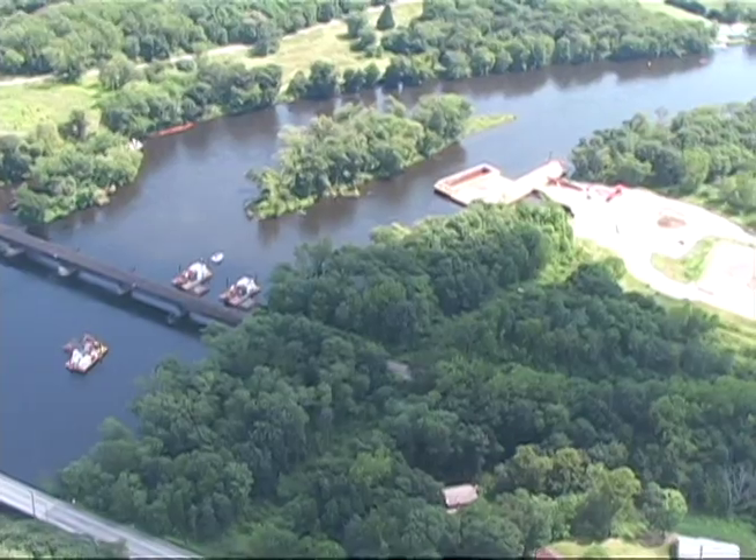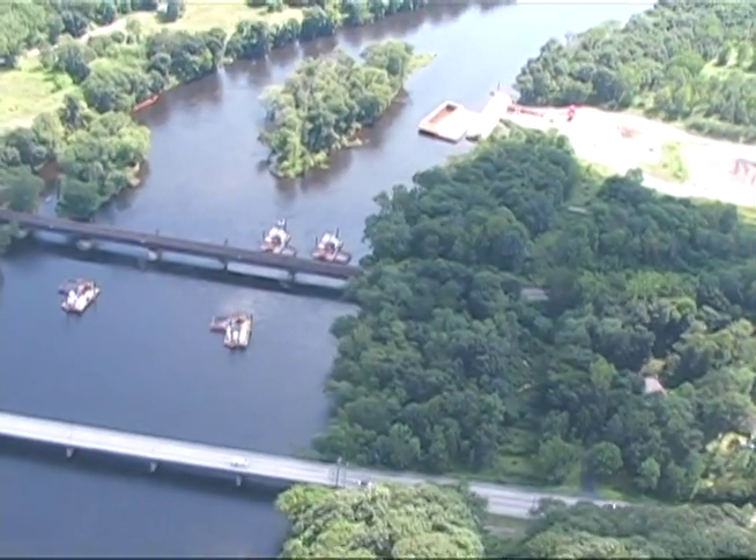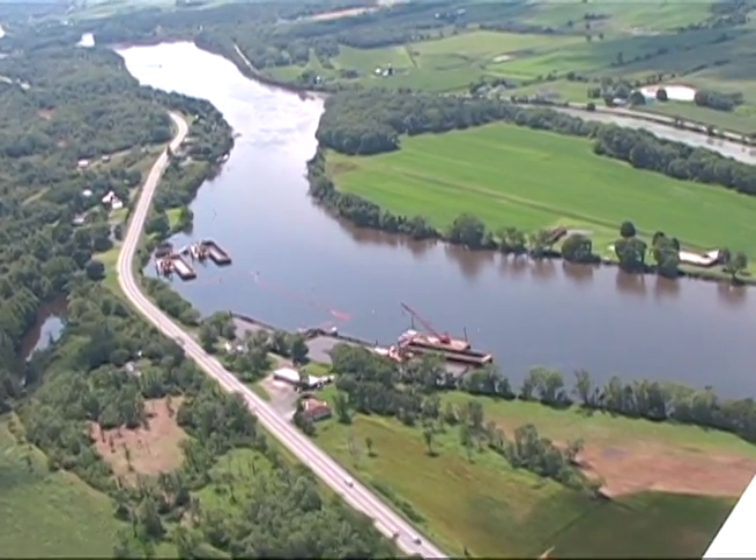The first phase of dredging focused on areas in the eastern and western channels of Rogers Island in Fort Edward, New York, and about four miles downstream in the eastern channel of Griffin Island.